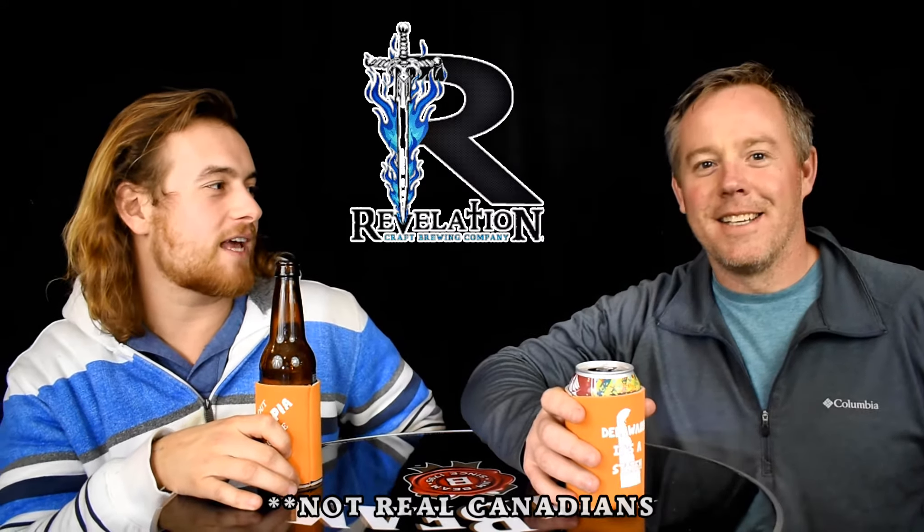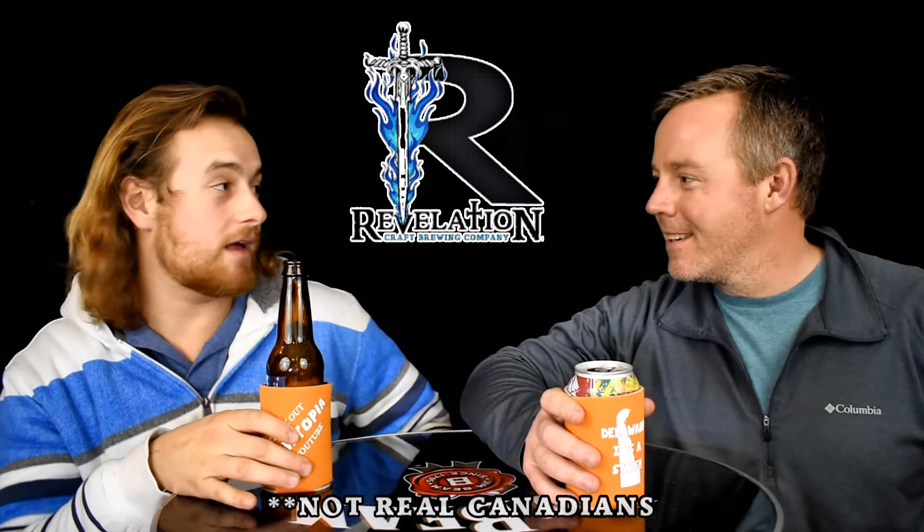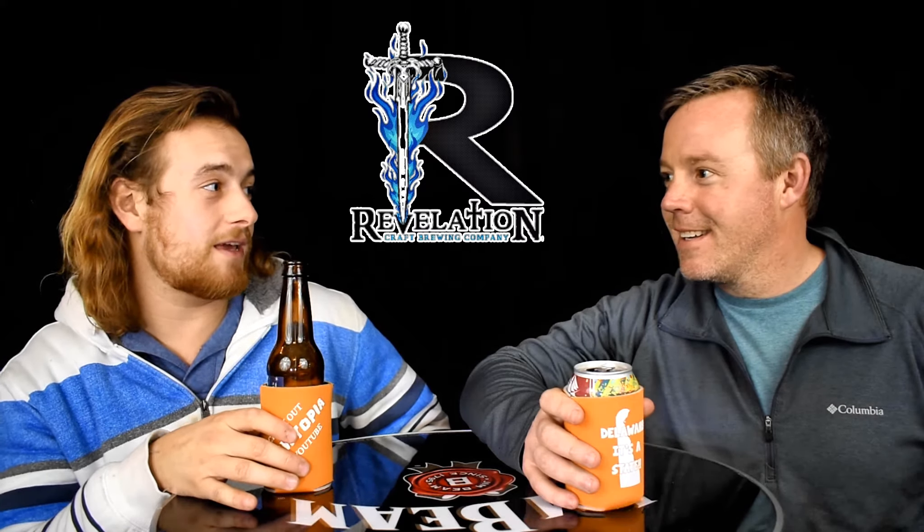Yeah, we're gonna go to their Firkin Fest. What's a Firkin? I don't know, why's your Firkin telling me?